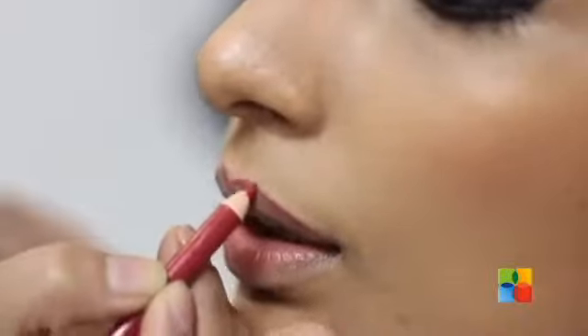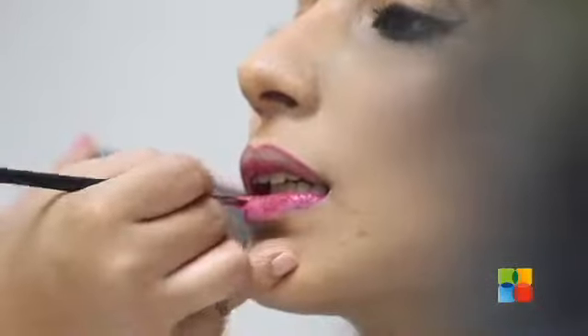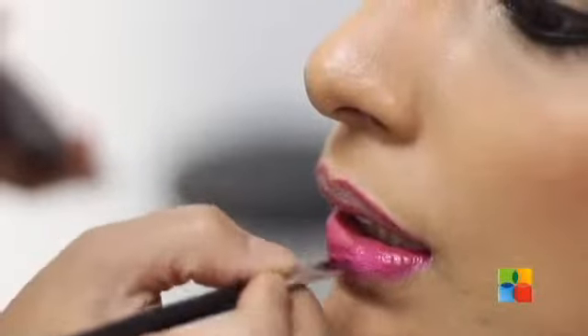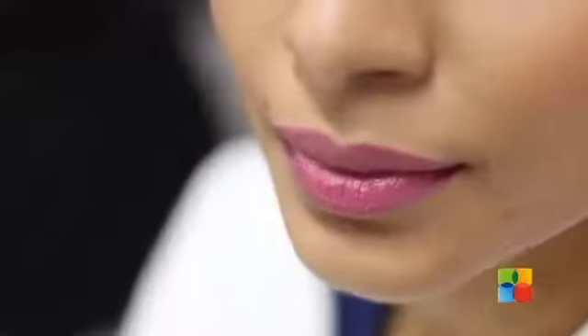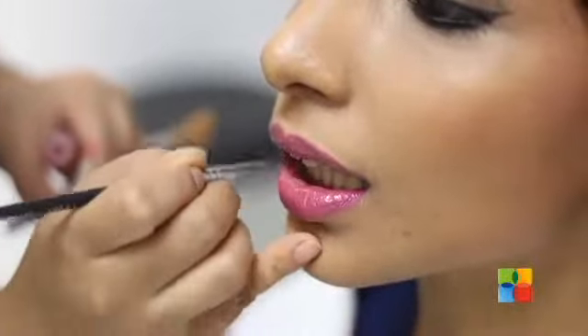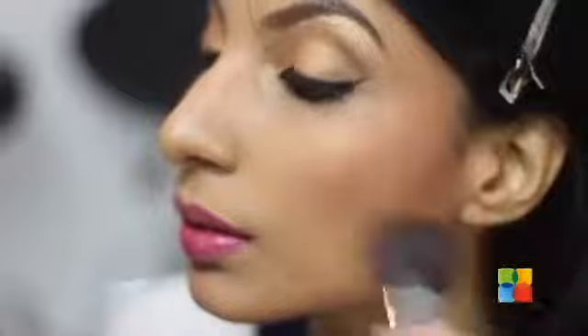So now I'm going to put a lip liner. And now I'm going to apply a lipstick which is pink. I'm going to add some more blusher — I want to enhance the bronzer.